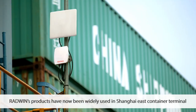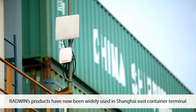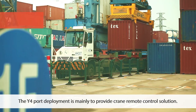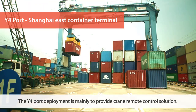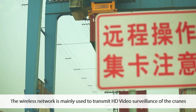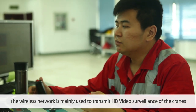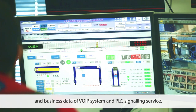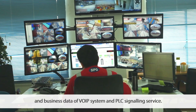Radwin products have now been widely used in the Shanghai East Container Terminal and Mingdong Container Terminal of SIGP. The Y4 port deployment is primarily providing a crane remote control solution. The wireless system is mainly used to transmit HD video surveillance of the cranes and business data of the VOIP system and PLC signaling service.